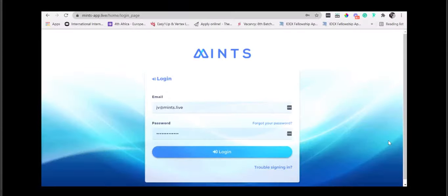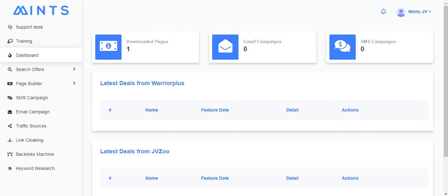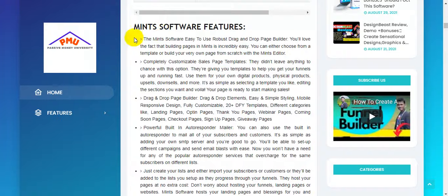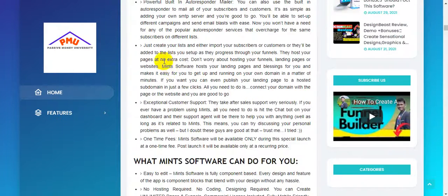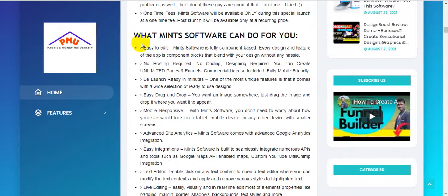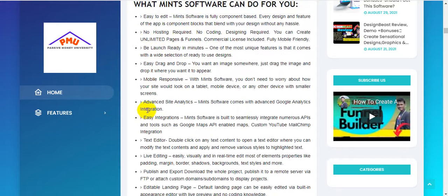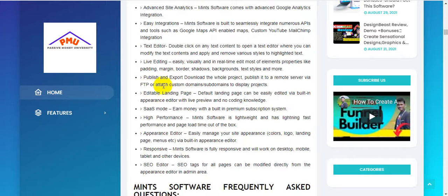I think you'll fully understand this software now. If you have any issues, click the link in my video description below and check out all the information on my blog, Passive Money University. Here is what Mints software can do for you: easy to edit, no hosting required, no coding required, pages ready in minutes, easy drag-and-drop system, mobile responsive, advanced site analytics, easy integrations, text editor, live editing, publish and export, download the whole project, publish to a remote server by FTP, editable landing pages, SaaS mode, high performance, appearance editor, and responsive SEO editor.